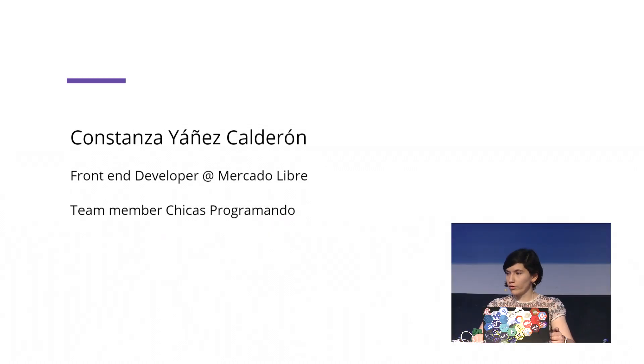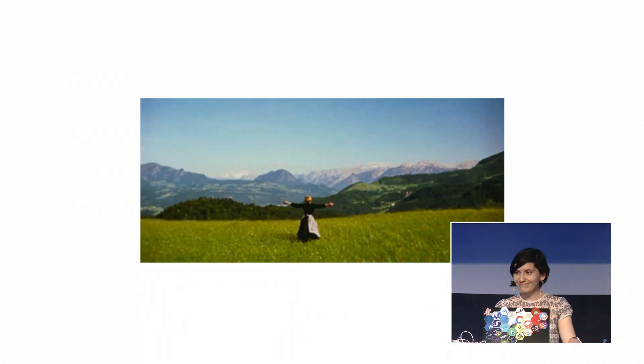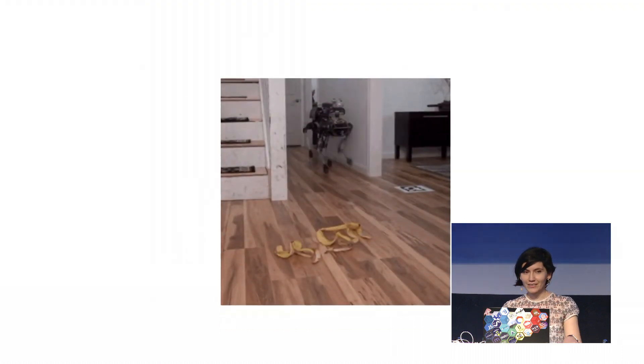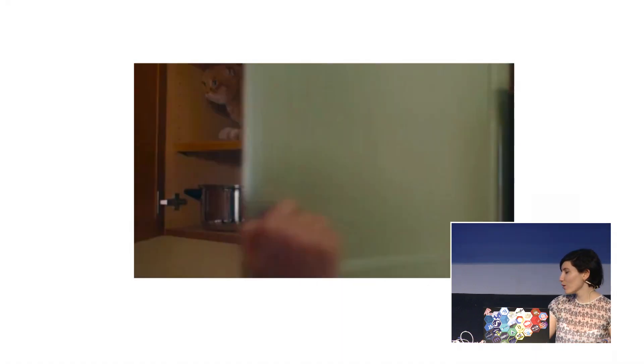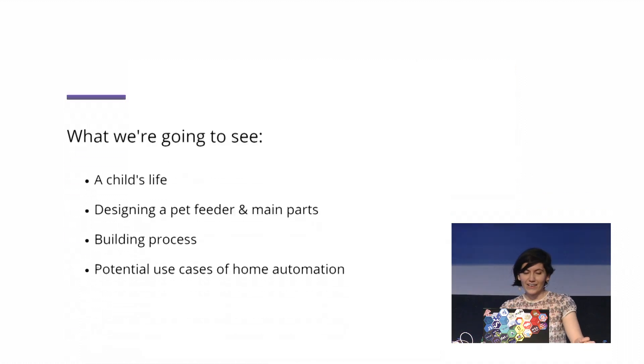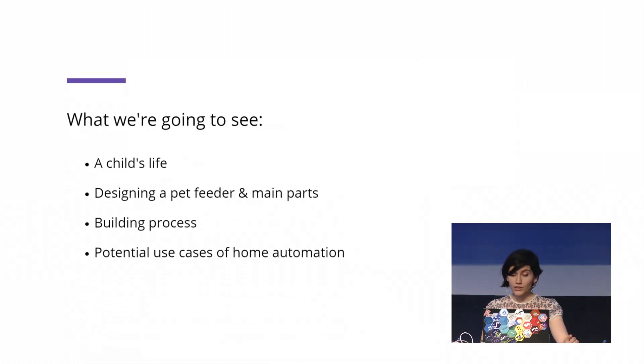and creating a platform for displaying the profiles of women and non-binary devs for giving them more visibility. But now, I'm here to talk about life, robots, and cats — three of the most popular things on the internet, right? We're going to see in this presentation: a child's life, designing a pet feeder and its main parts, the building process, and potential use cases of home automation.